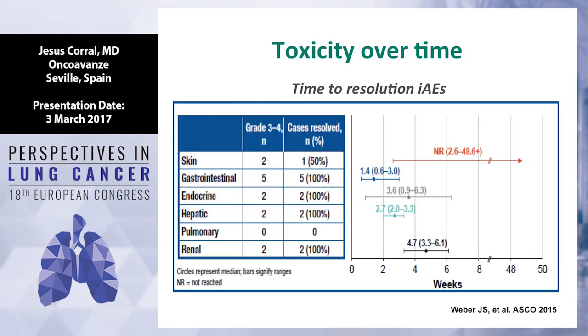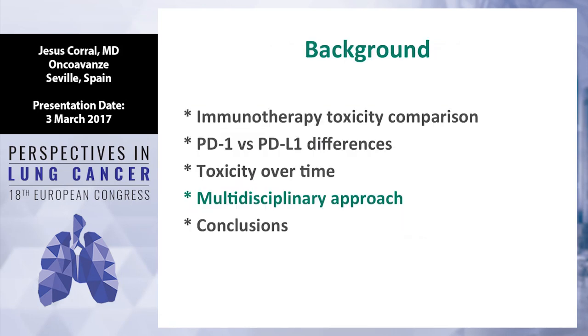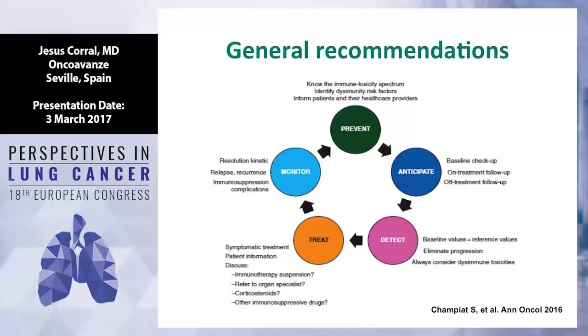Most toxicity will be treated with steroids. There is a great dilemma about whether steroids influence the efficacy of immunotherapy. But most cases are resolved after using steroids for two to four weeks. The only exception is skin toxicity, which can be more persistent and intermittent. The message is we need to learn together, and networking is very important. I refer to the paper from Annals by Gustave Roussy.